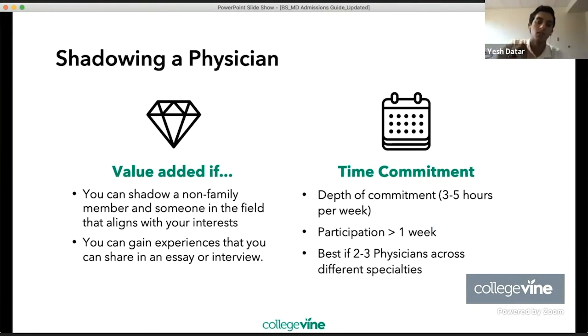For physician shadowing, there's value added if you can shadow a non-family member and someone whose field aligns with your interests. Admissions officers may view shadowing a family member as a less genuine learning experience. You can gain experiences to share in essays or interviews through physician shadowing. Three to five hours per week is the time commitment, though participation can vary — it doesn't need to span years. Ideally, shadow two to three physicians across different specialties.